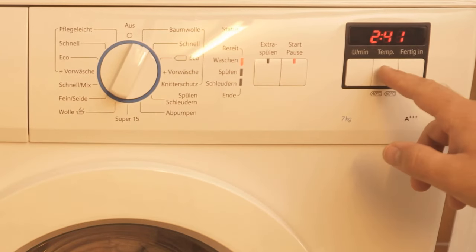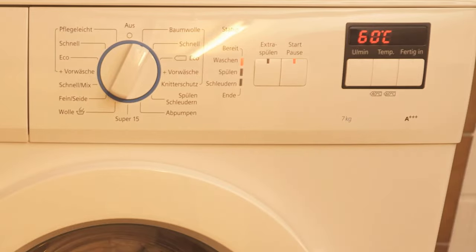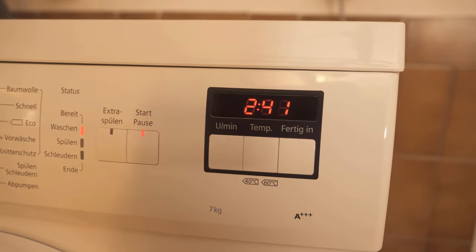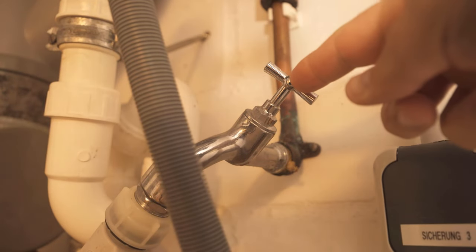You probably know this as well. The washing machine shows you the time when it is ready. You wait patiently for it, but it somehow takes much longer than indicated. I'll tell you why in this video, because there are a few reasons why the washing machine takes longer than it indicates.